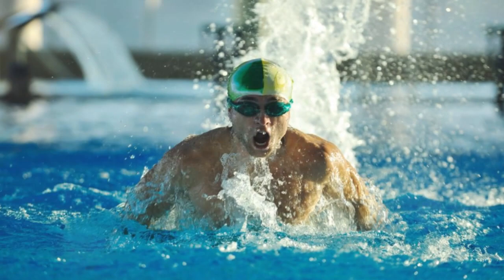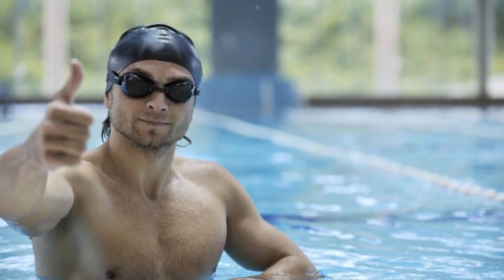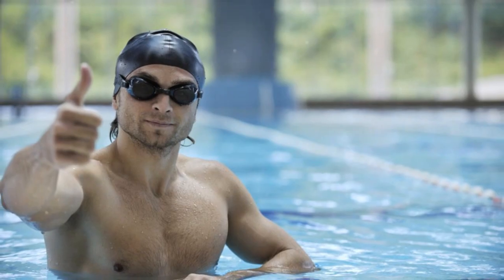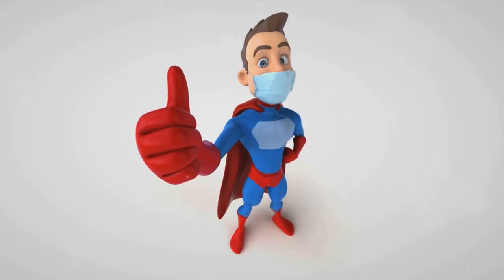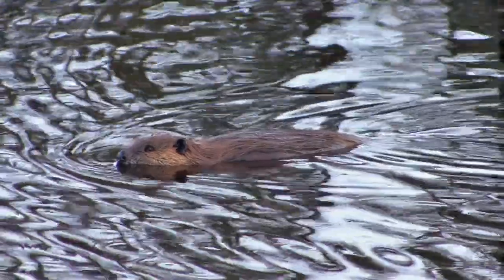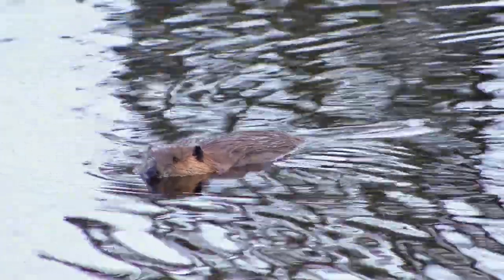Fact number two: beavers are great swimmers — they could probably out-swim Michael Phelps. Don't let their chubby bodies fool you; these creatures are built for aquatic life. They have webbed hind feet, not unlike your favorite comic book superhero, that propel them through the water with ease. Their small, dexterous front paws are free to carry food and building materials while they swim.